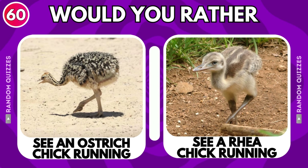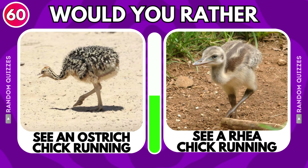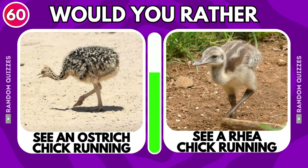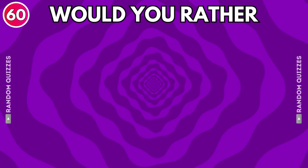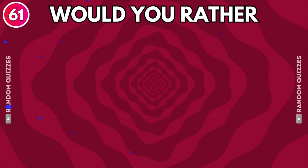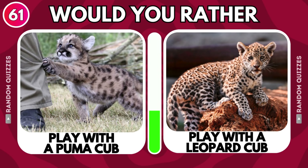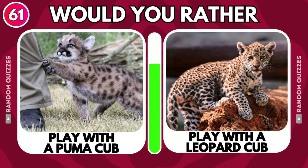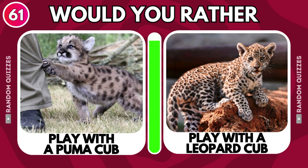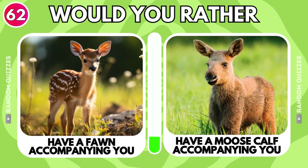See an ostrich chick running or see a rhea chick running? Play with a puma cub or play with a leopard cub? Have a fawn accompanying you or have a moose calf accompanying you?